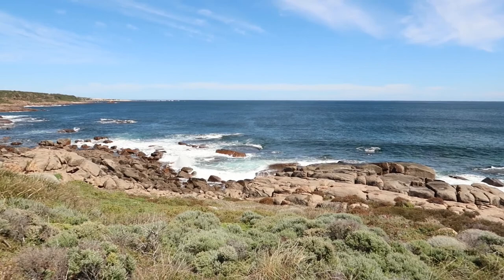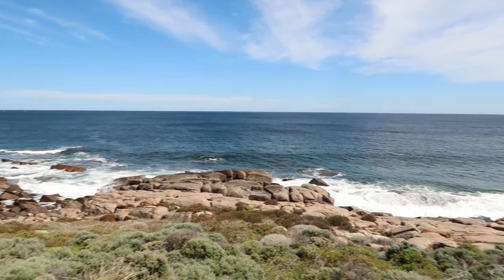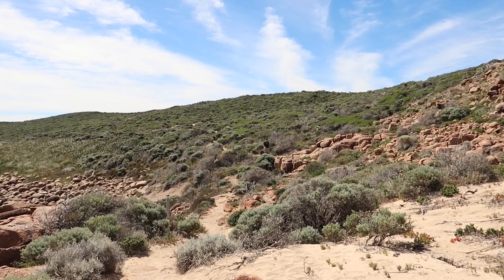Coming in towards Gracetown now. See the rocks down there? Just round that point over there is Gracetown — I reckon we're about 2km away. You can hear the bright waves breaking over the rocks down there, as you can see.